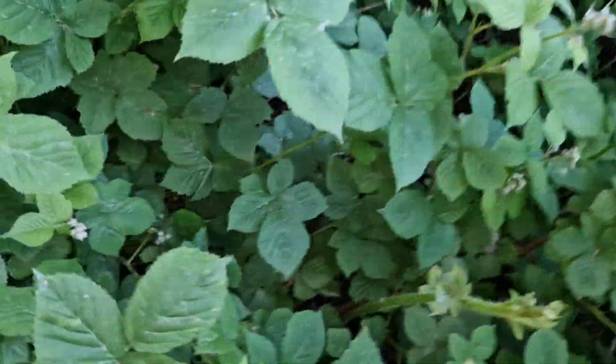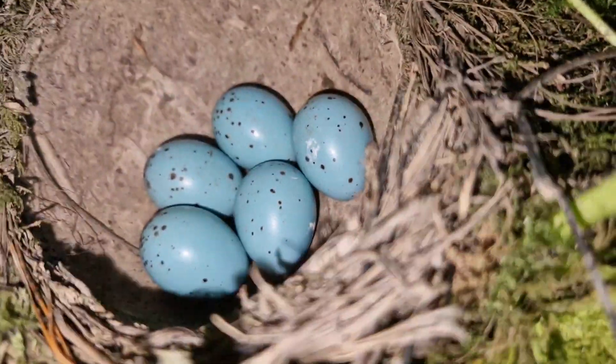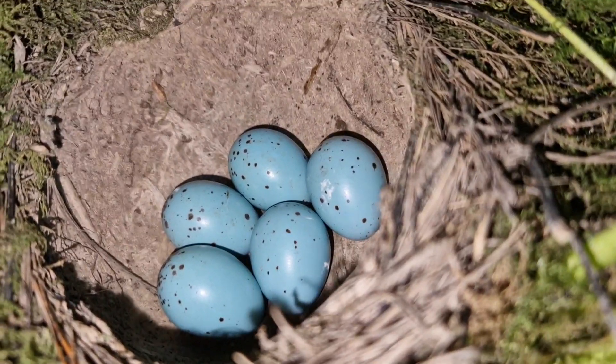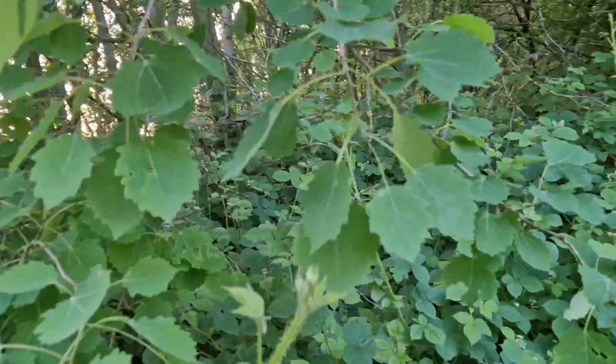Just down here we've got a lovely song thrush, just tucked in there with five eggs. Beautiful little nest, just tucked in a bramble at the side of the path — absolutely beautiful.